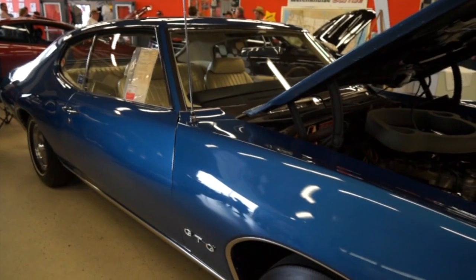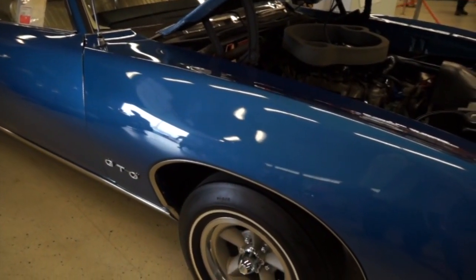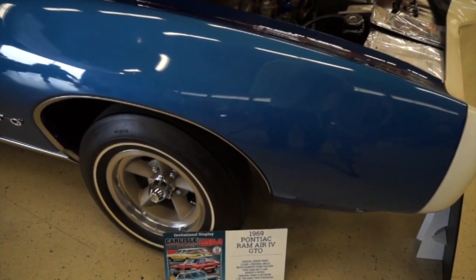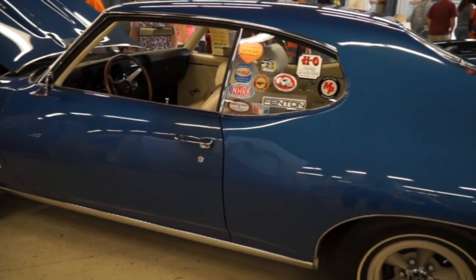Moving through Building T, a very significant building at every Carlisle event. Tina, I love this '69 GTO — it is absolutely beautiful. Tell us the story. It was my father-in-law's car. He bought it original in 1969, originally to race the car down a quarter mile. Unfortunately, he did pass in 2010, and at that time my husband inherited the car. You could have inherited worse. This is true.